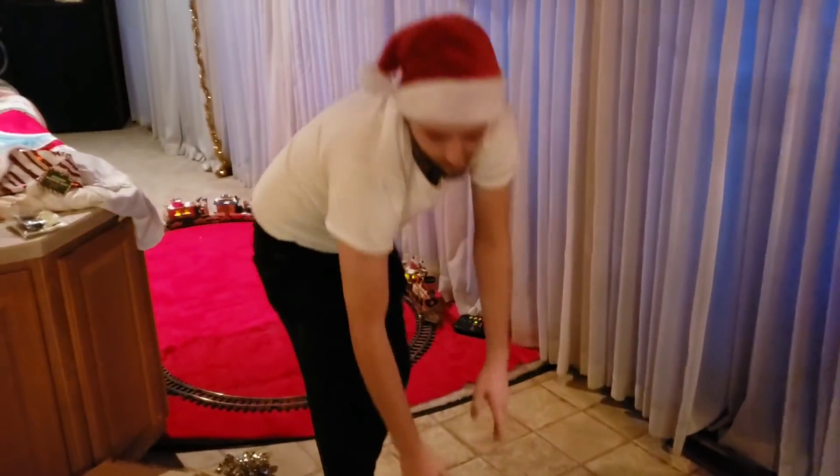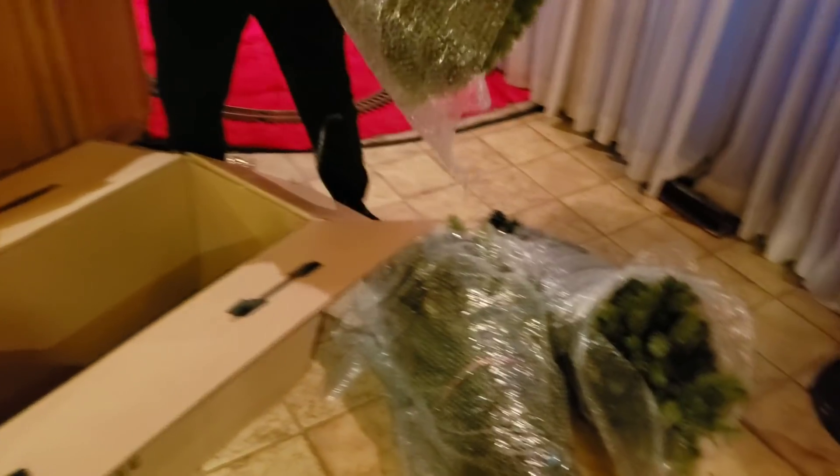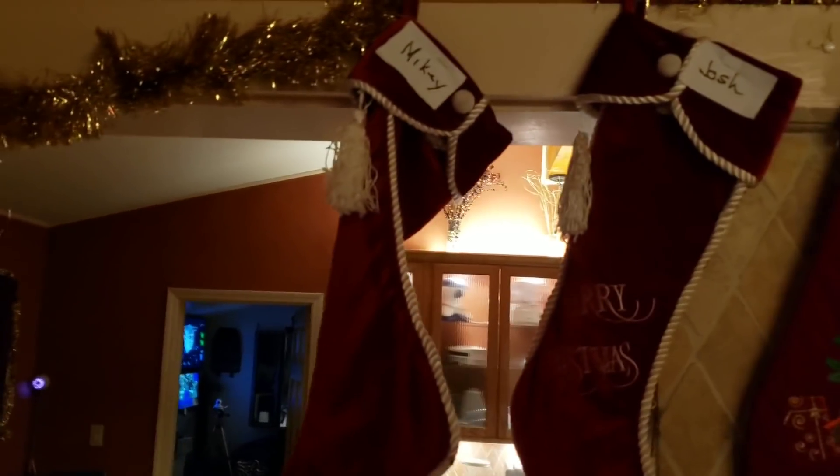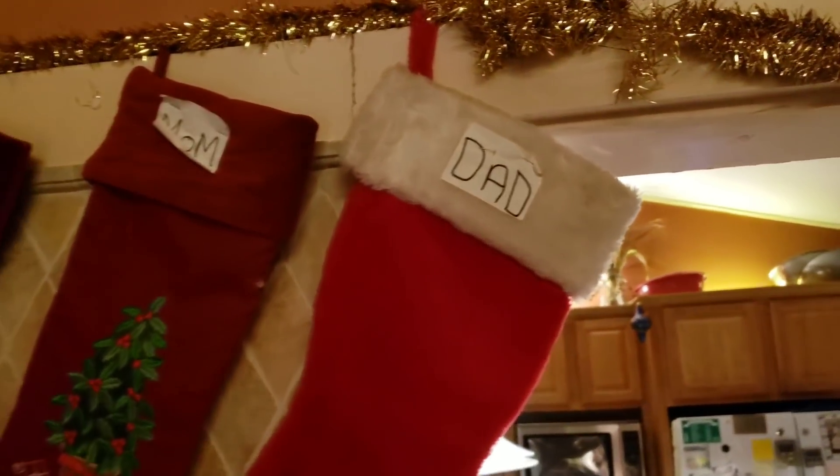Our little happy Santa there. Notice the garland all hung, and then Mikey's little sock and Joshy's sock and Mom's and Dad's. We used to have Goliath up there but he's no longer with us.